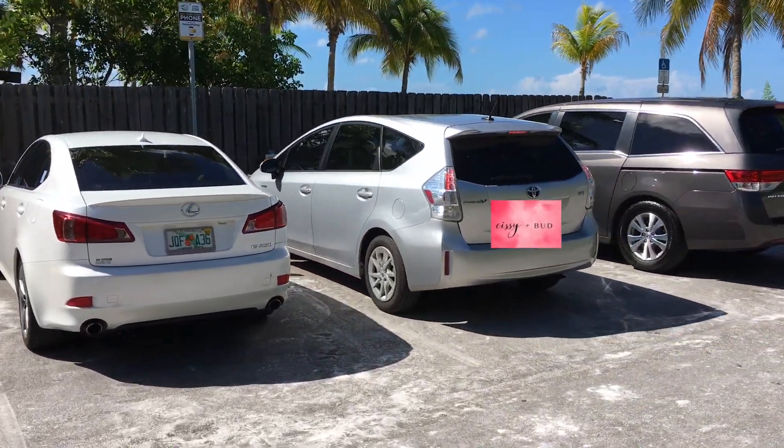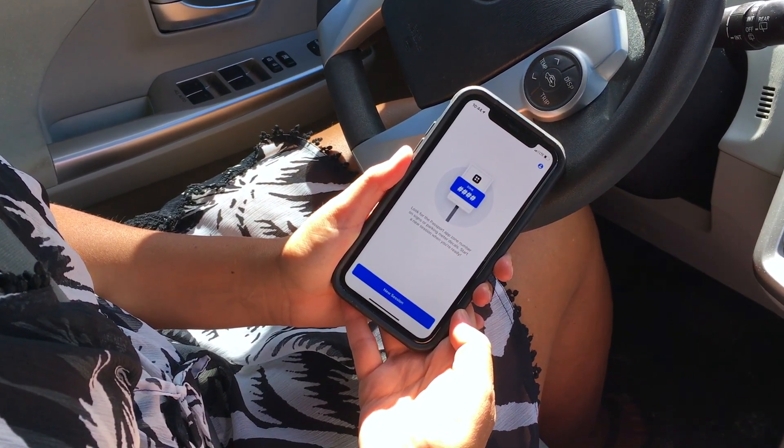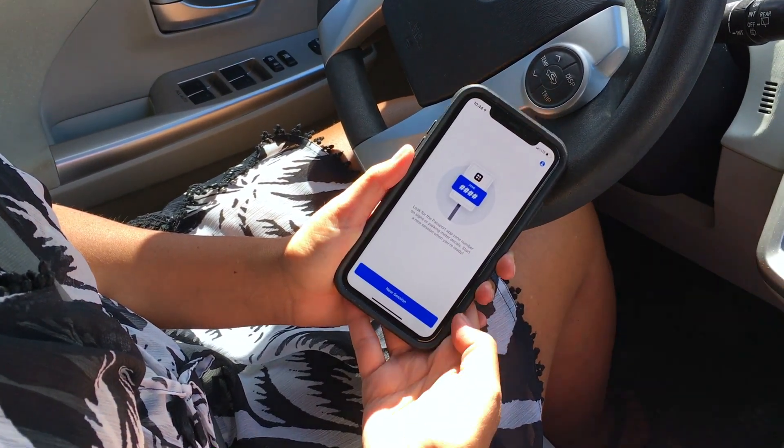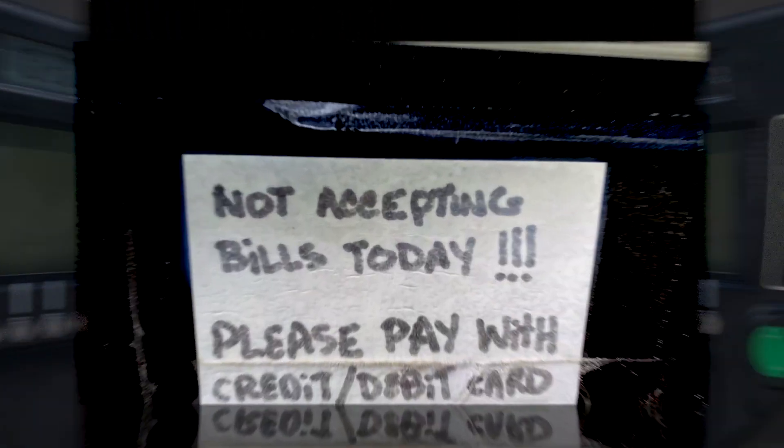You have to pay to park when going to Fort Myers Beach, but luckily there's an app so you can do this right from your phone, which is great news. You'll see, even on the machines, they mention that they're not taking cash.